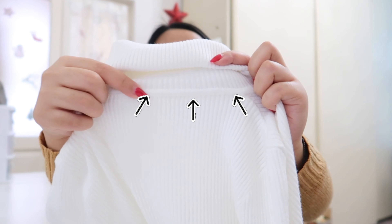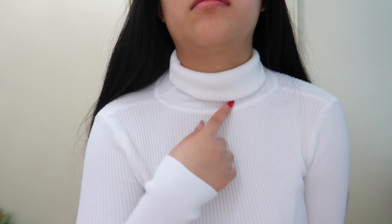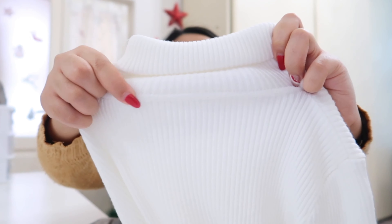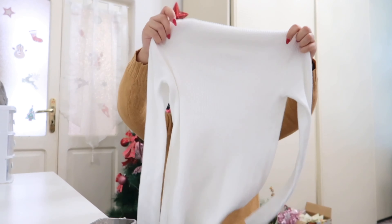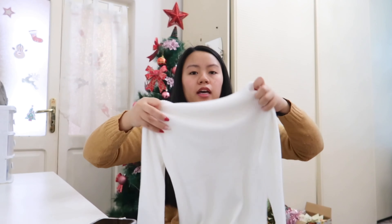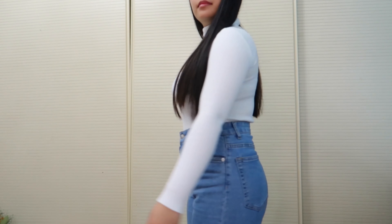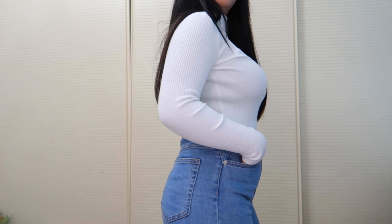The only thing I wish they hadn't done is this seam line right here — because when you wear it and roll up the turtleneck, you can see this line and it doesn't look great. But aside from that it is really nice — it's stretchy and warm, so it's perfect for winter.